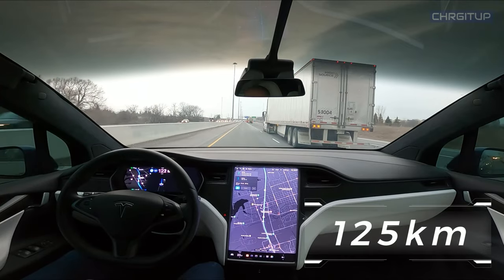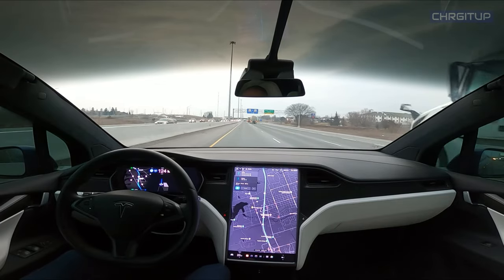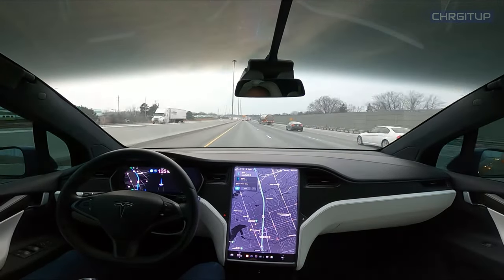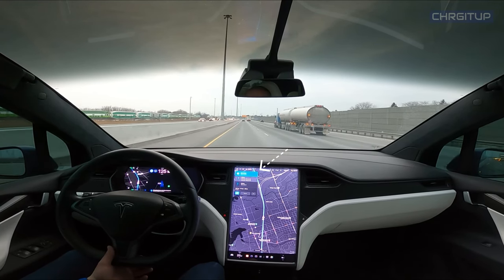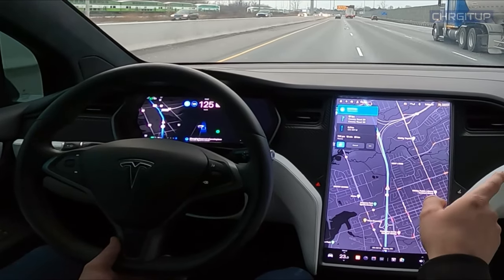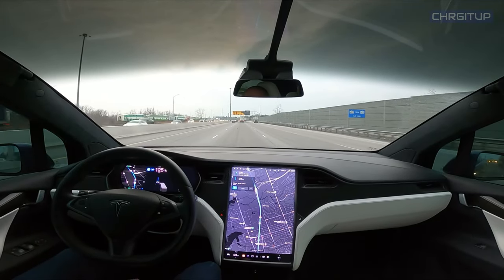Gonna push it up to 125 here just because there are a couple of cars coming from behind. There we go — autopilot wanted to change over to the middle lane. Now that we've passed a couple of these trucks, we'll see if it picks up the truck on the right. It did — luckily it picked it up. Nicely done.